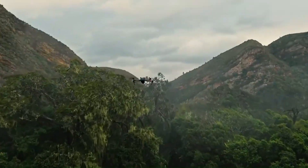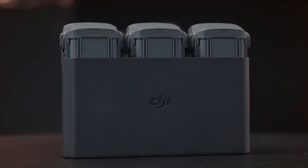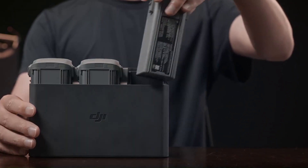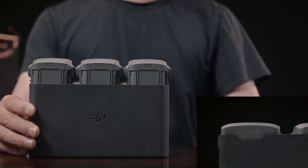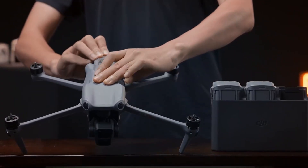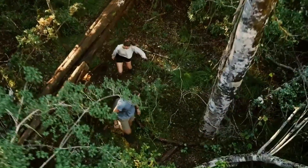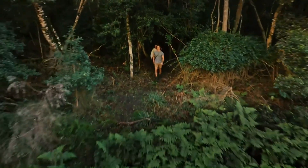Battery performance is a critical factor for drone enthusiasts, and the DJI Air 4 may not disappoint. Rumors point to a new high-capacity battery offering up to 46 minutes of flight time, a notable improvement over the Air 3. Coupled with an upgraded transmission system — potentially O3+ or even O4 — the Air 4 could achieve a range of up to 15 kilometers with ultra-low latency for FPV enthusiasts.